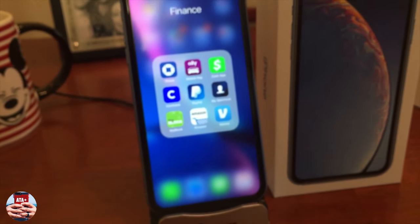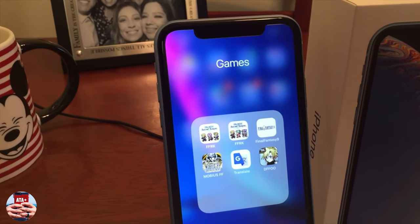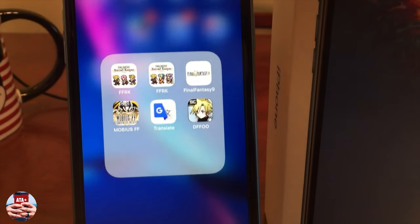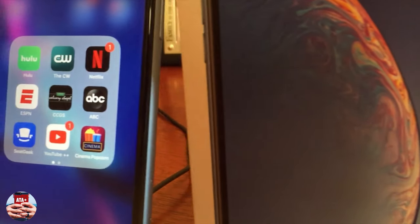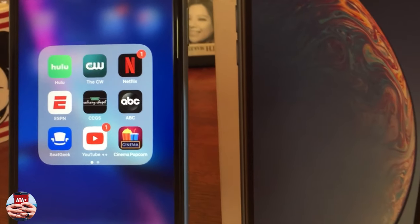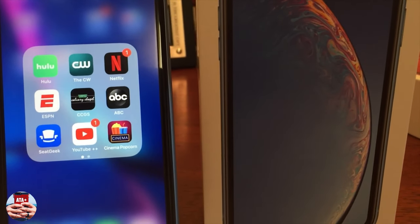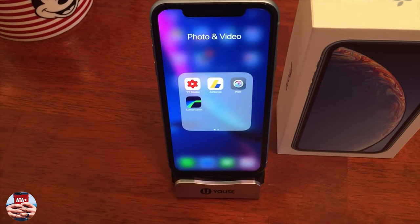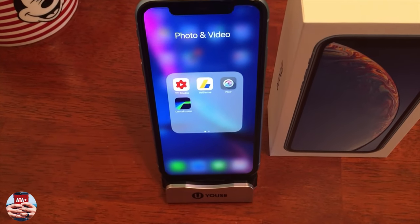I also have my games folder — I'm playing through Final Fantasy right now; I'm a huge Final Fantasy nerd, so I have a whole bunch of Final Fantasy apps in there. Then my entertainment apps include Netflix, ABC, Hulu, CW, YouTube, Popcorn Time, and Media Box.